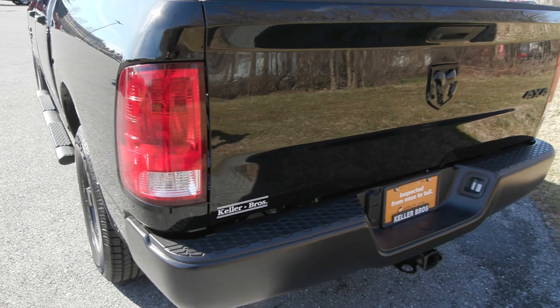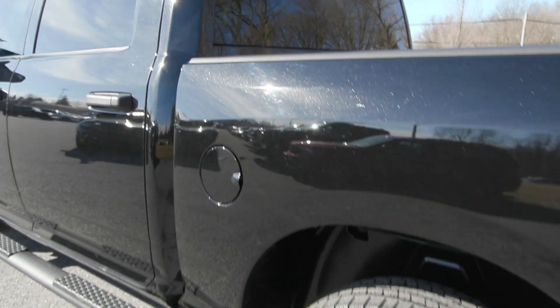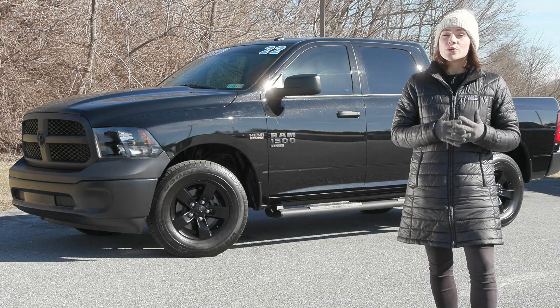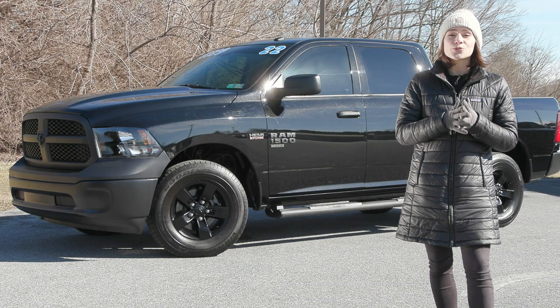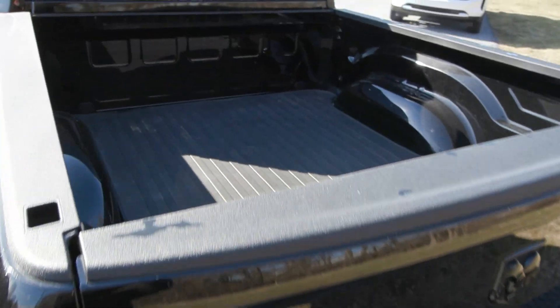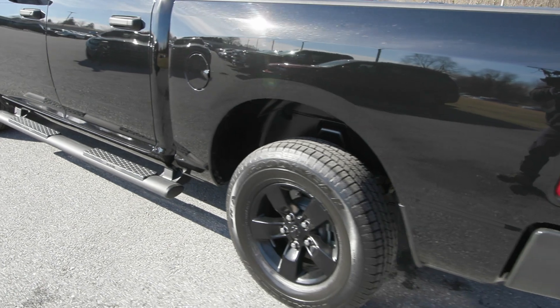You also have the beautiful privacy tinted glass and the blacked out side step on the side as well. It is a clean Carfax with no accidents or damage reported and only one previous owner. It is also Ram pre-owned certified and fully serviced by our incredible service team here, with less than 8,000 miles — it's ready for the road.